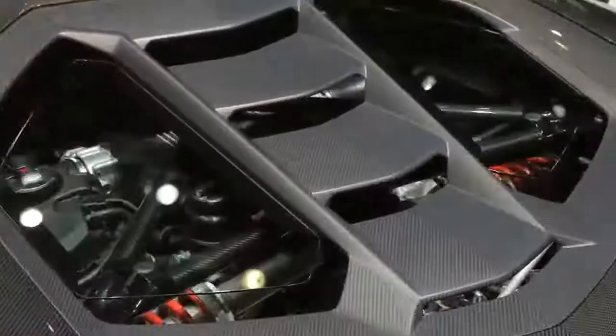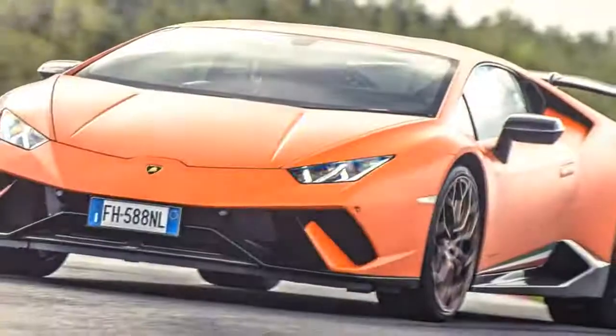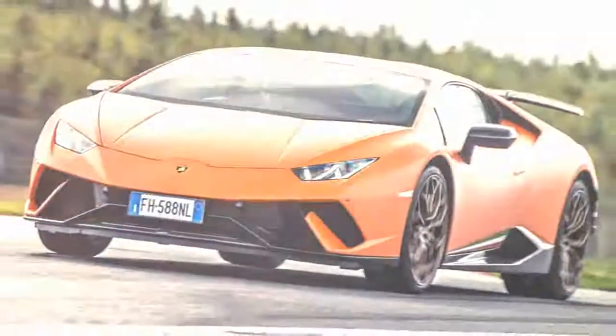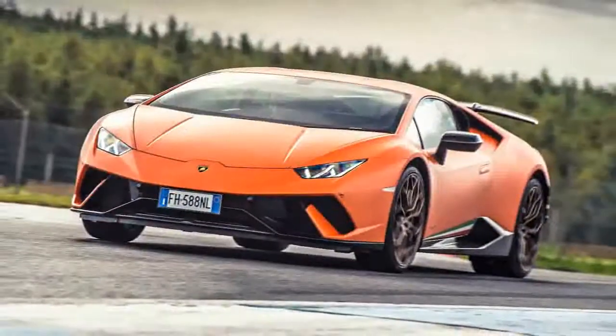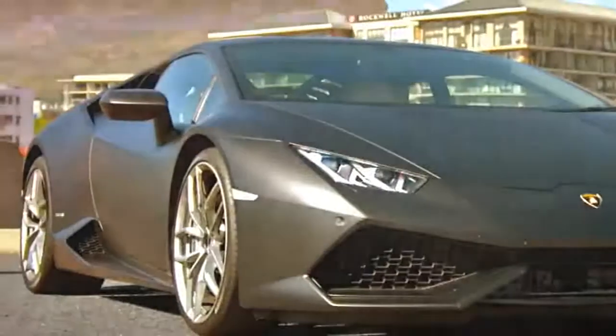Following on the heels of the Huracán Spider will be the Urus — a profit-driven, Cayenne-like move inspired by corporate cousin Porsche. While this appears to conflict with the brand's ethos, Stuttgart demonstrated it to be a sound business practice, and this would not be the first Lamborghini SUV.